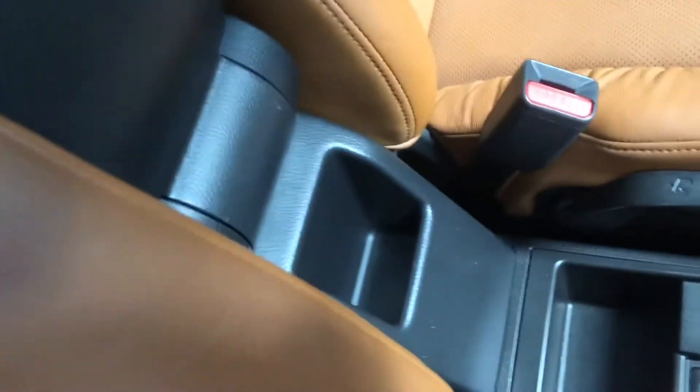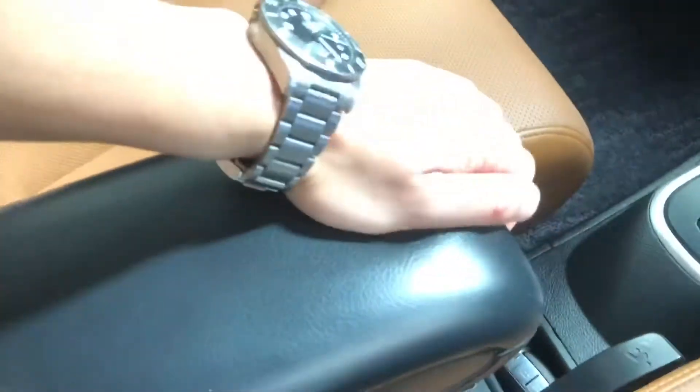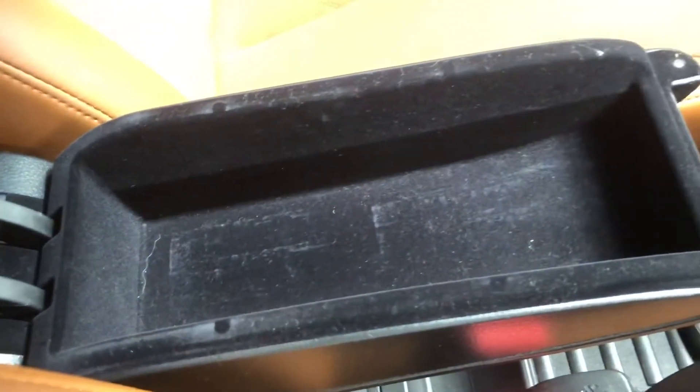We've got two cup holders down here, and you can close that up. There's another cup holder over here and a console with good padding — for your keys, change, or whatever you have.